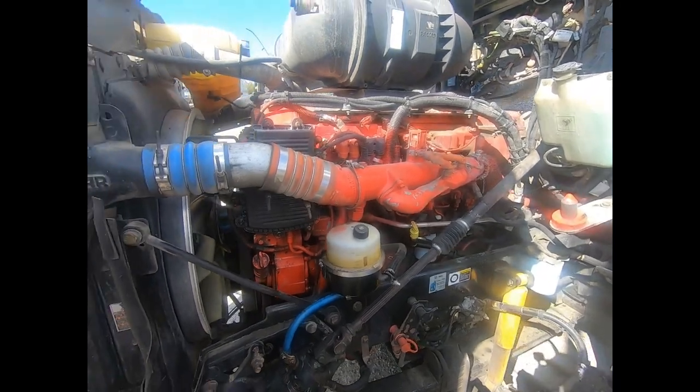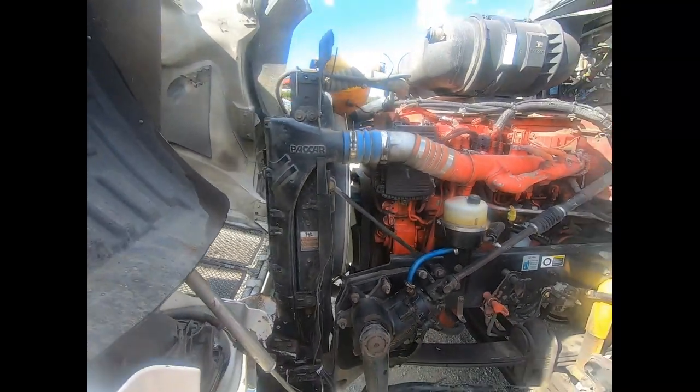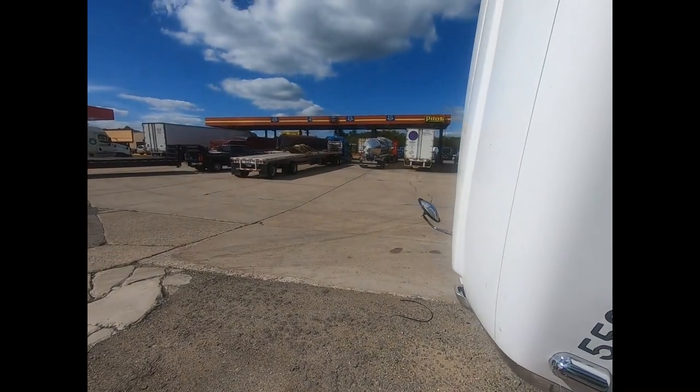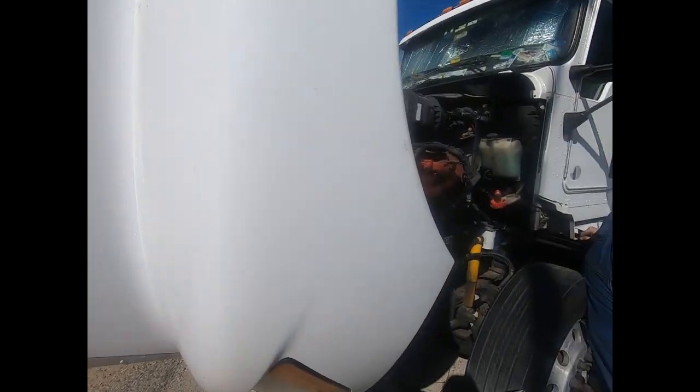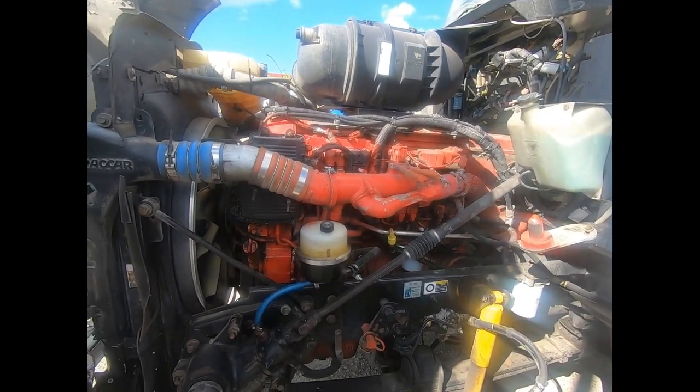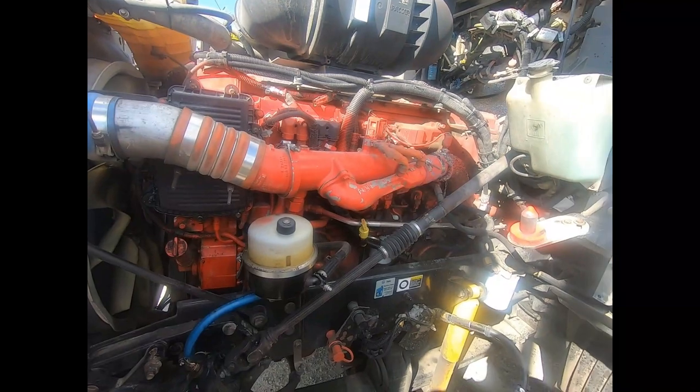We're doing this at a truck stop, so pardon me if it's kind of noisy. I'll pan around - there's a fuel island and we're parked in a peculiar spot here, so we may get some noise and I apologize for that in advance. Let me introduce you to Mike here.